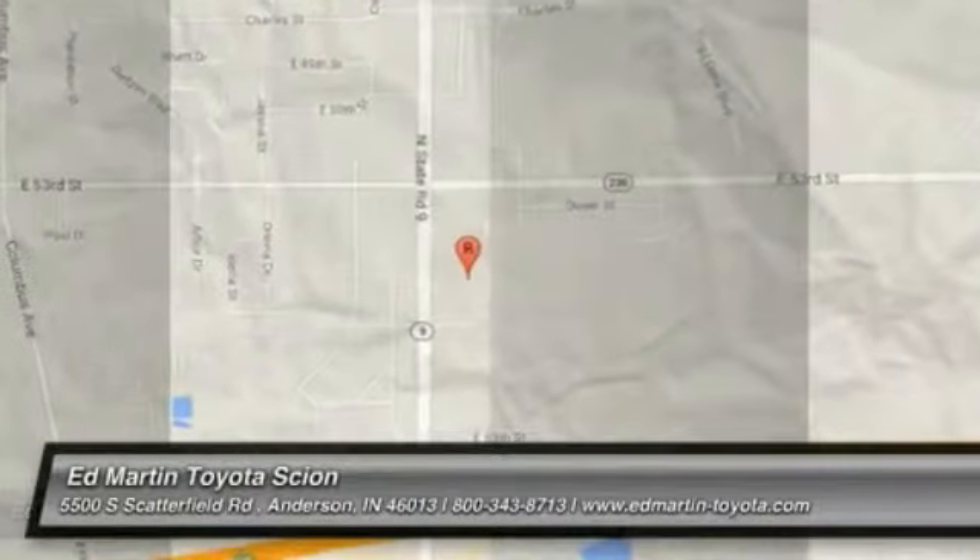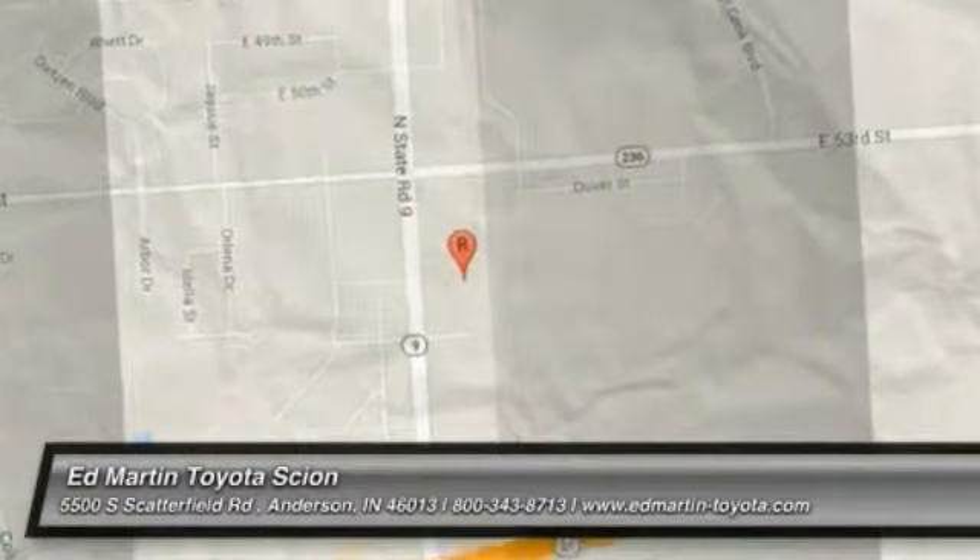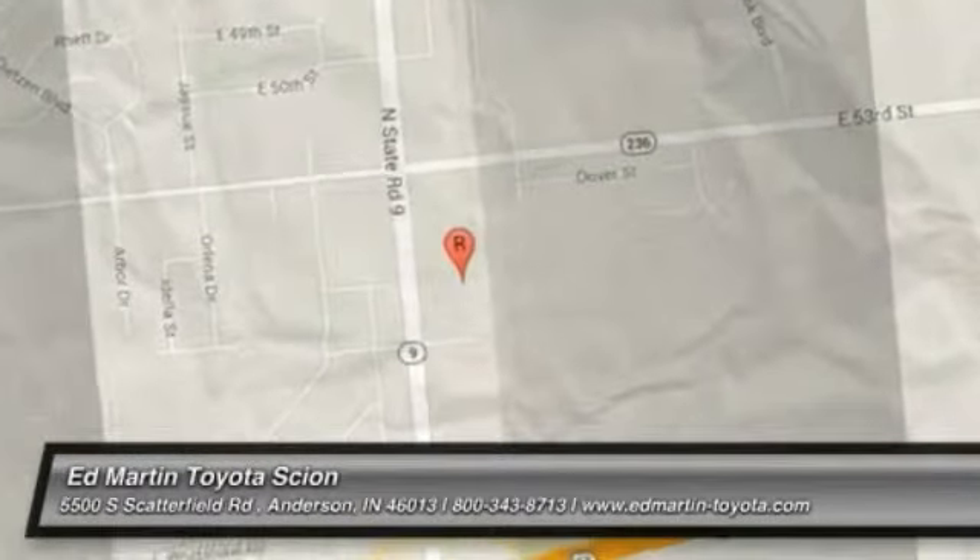Thank you for clicking our video. You can also shop over 3,000 more cars and trucks online at EdMartin.com. The 2003 Avalanche. The Chevy Avalanche can transform from an SUV into a full-size pickup truck, all in less than a minute. This makes the Avalanche one of the most flexible vehicles out there.